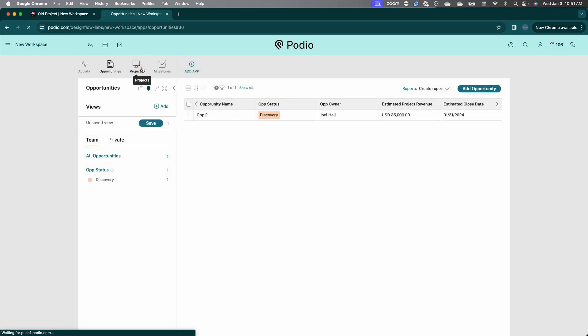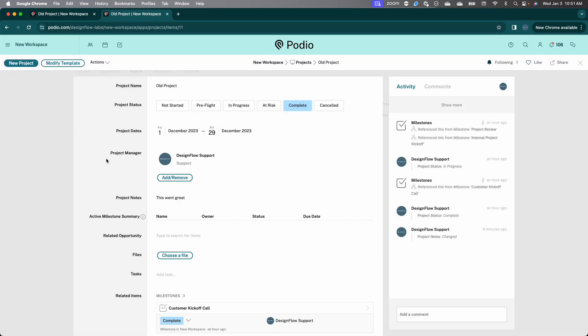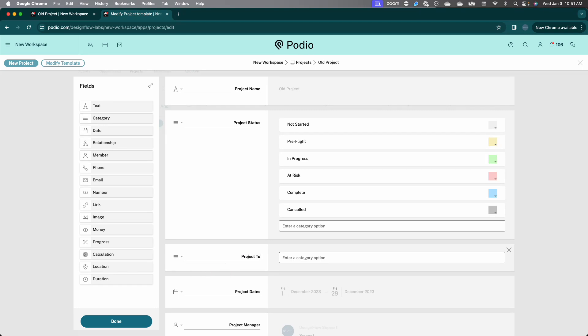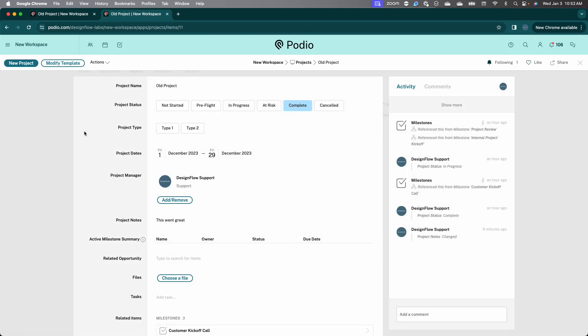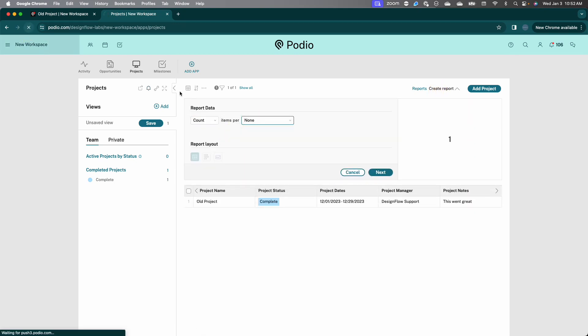In the spirit of refining our information: maybe we've always been tracking projects of one type, but now we've expanded our capabilities and have two types of projects we can implement for clients. So the project team can now track project by type — let's say type one and type two, with different colors. Our old project was type two. Now the project team can start reporting on their projects by project type. If I create a report, I can see we had one project that was type two.